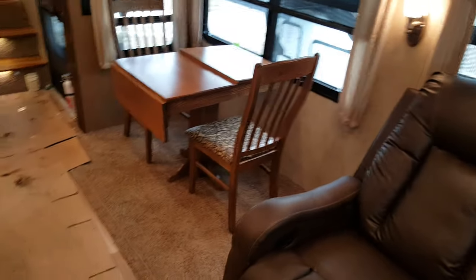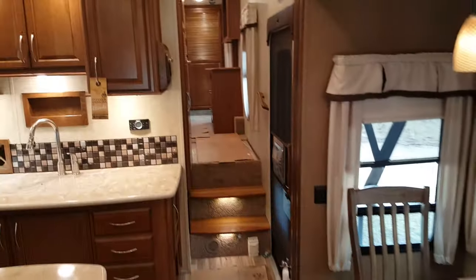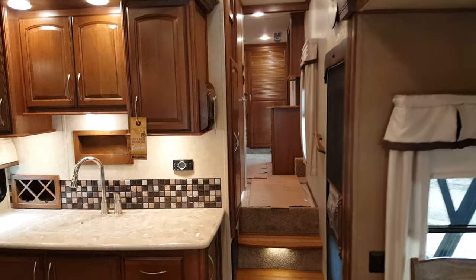The dinette is a freestanding table and chairs — two residential style chairs, plus two extra chairs kept up in the front closet. The table has storage inside it and a little flip-up extension as well.